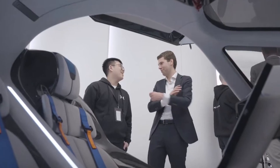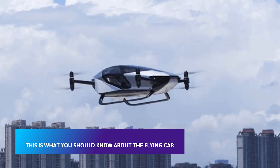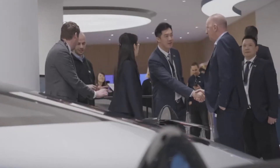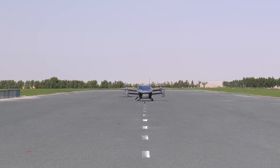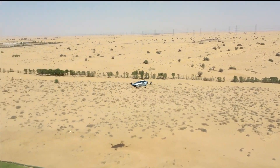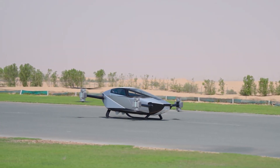Xpeng Aero HT explained in a press release why Dubai was the city of choice. 'Today's flight is a major step in Xpeng's exploration of future mobility,' said Brian Gu, vice chairman and president of Xpeng. The Xpeng X2 is one of dozens of flying car projects around the world. Only a handful have been successfully tested with passengers on board, and it will likely be many years before any are put into service, says ABC 7 News.